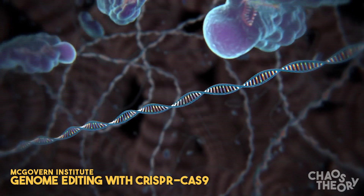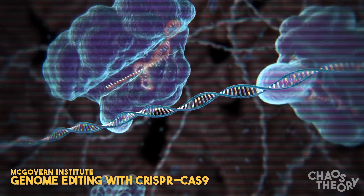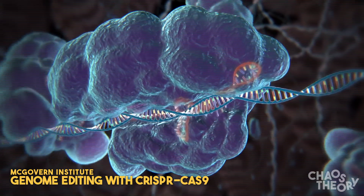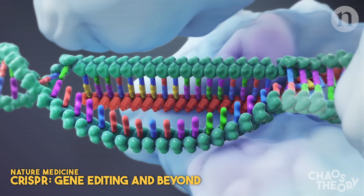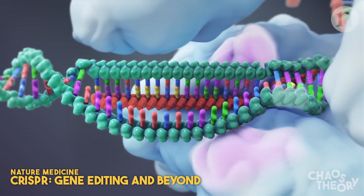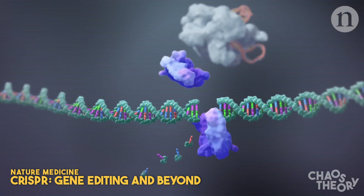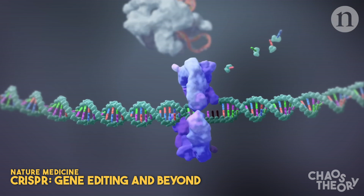CRISPR-Cas9 is a relatively new gene editing technology. Cas9 is an enzyme, often called molecular scissors, as it can cut fragments of DNA. Scientists use a strand of RNA that complements the target DNA sequence to guide Cas9 towards that location, where Cas9 then cuts. Once this happens, researchers can add, delete, or modify that section of DNA.